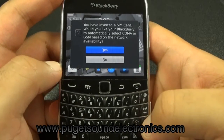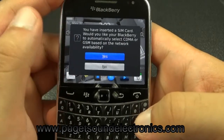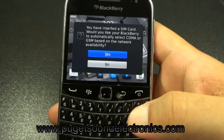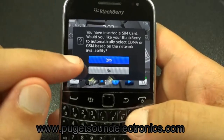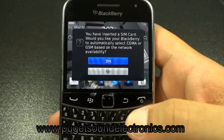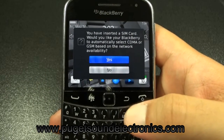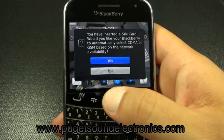Select enter, and once the unlock code is accepted you'll be prompted with this message: 'You have inserted a SIM card. Would you like your BlackBerry to automatically select CDMA or GSM based on network availability?' You want to go ahead and select GSM.